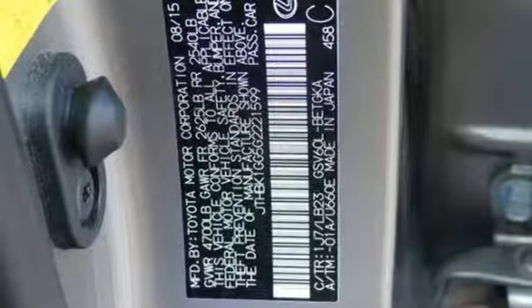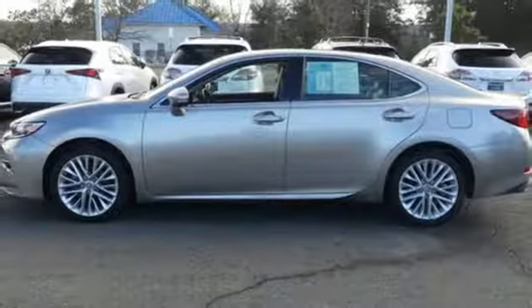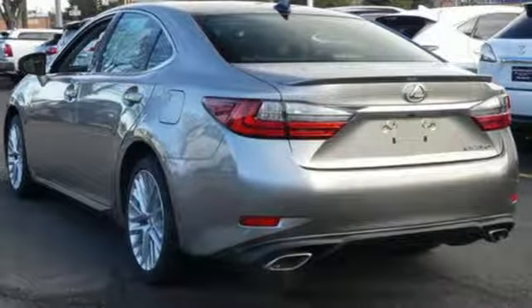The Car Connection reports: thanks to a quicker steering ratio and retuned suspension, the ES models feel slightly sportier from behind the wheel without sacrificing passenger comfort. It's still just as plush and quiet as ever.